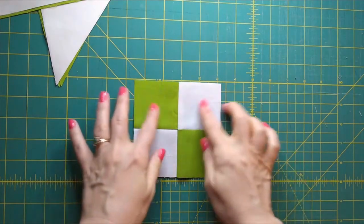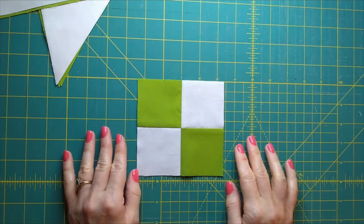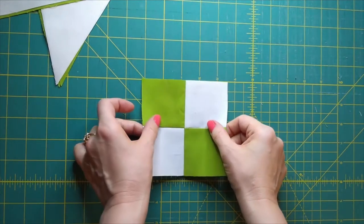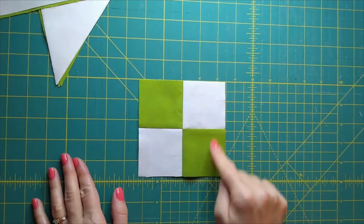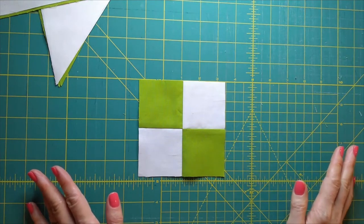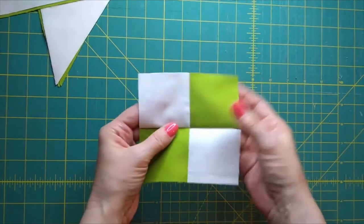Here we have the center checkerboard piece. This is actually trimmed down just a bit. We don't typically trim down pieces like this that are square — it's more common to trim down half square triangles because they'll be a little bit wonky. But the sizes for these pieces would have been an odd measurement, and if you're anything like me, you don't like to cut odd measurements. I would rather sew them together and then trim them to an even measurement.